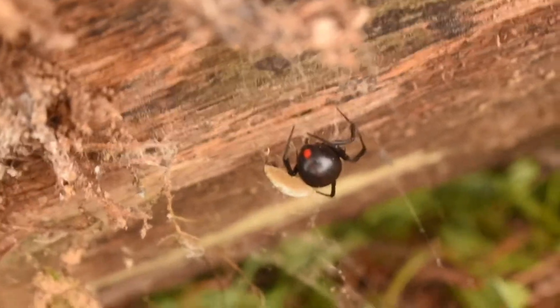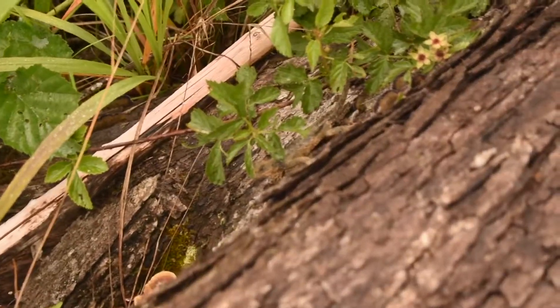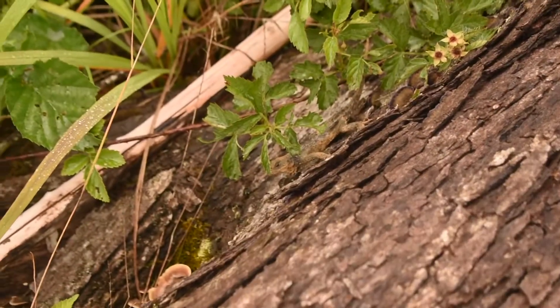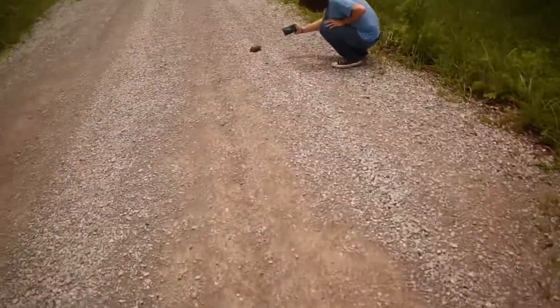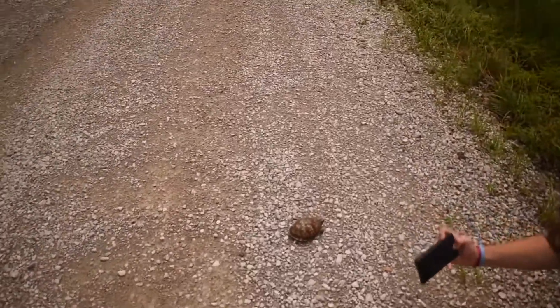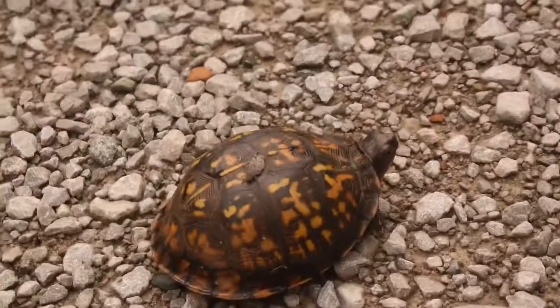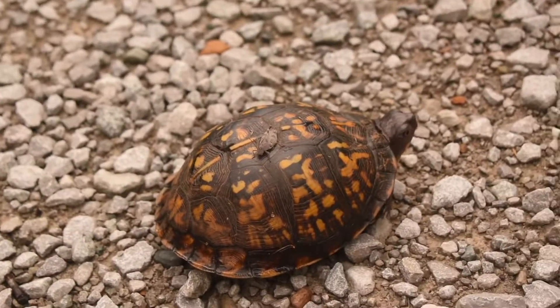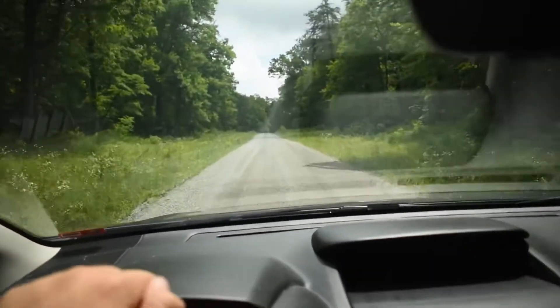Got a nice looking female black widow spider here — beautiful. Zach just flipped this mud-covered eastern fence lizard. Pretty cool, it's a herp. It's definitely female. She has a grasshopper on her back — that's so cute. Hey, second box turtle. Back to cruising.